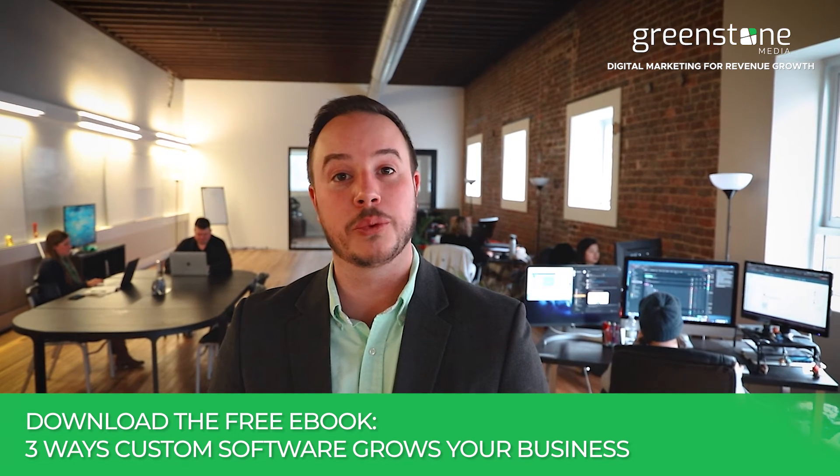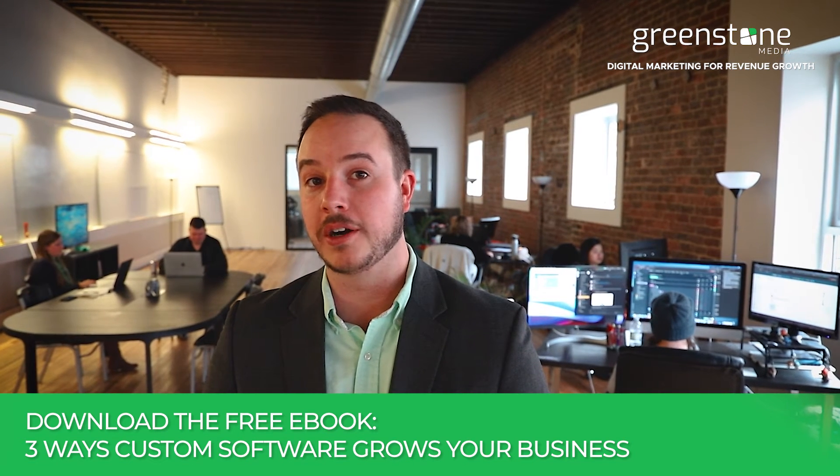And in between now and the call, feel free to download our free ebook, Three Ways Custom Software Grows Your Business. Here's the software solutions that work and grow your business.